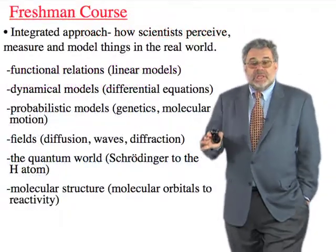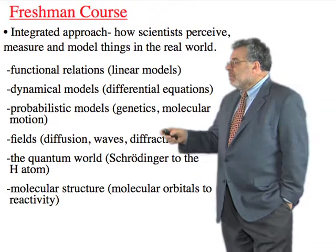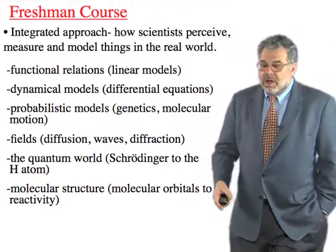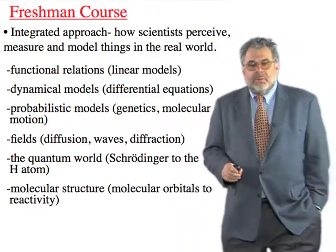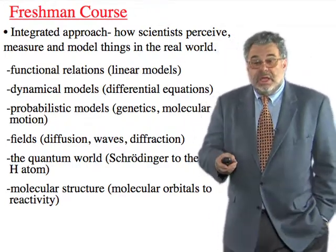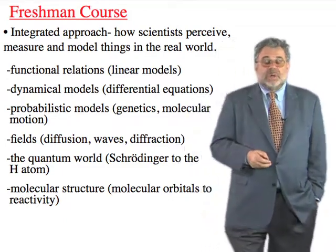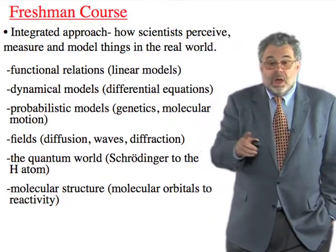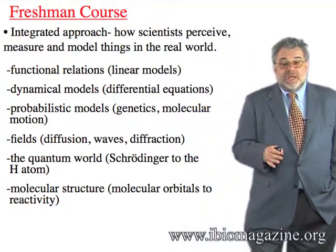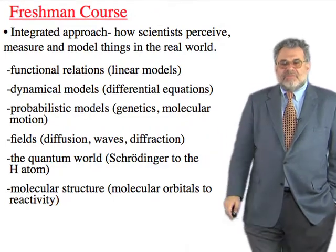The integrated approach works as follows: starting freshman year, we teach things from the point of view of the mathematics used to describe them — linear models, differential equations, probabilistic models, fields, quantum world, and so on. For example, when we get to dynamical models and differential equations, the physics faculty take students through the derivation of Newton's laws — what calculus and differential equations were invented for. Then the chemists go through chemical reaction rates, which turns out to be the same mathematics. Then I typically teach DNA reassociation kinetics — again, the same mathematics. By the end, everybody understands that this subset of mathematical tools is worth knowing.